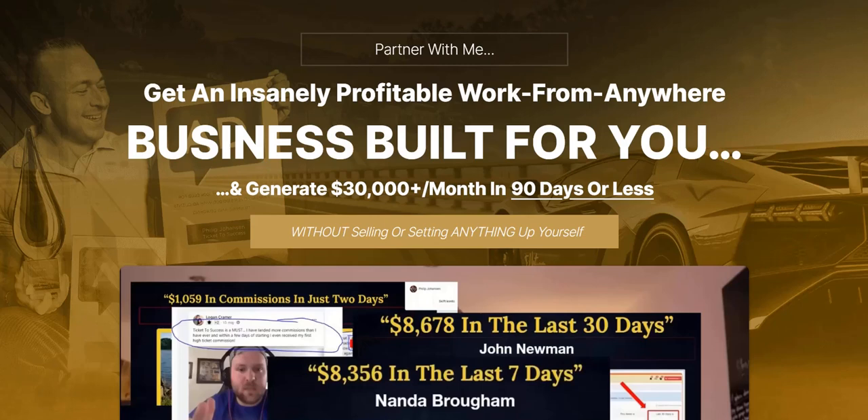Hey there, Adam from Web Traffic Talk here. I'm just going to look at the seven-figure accelerator cost in this video. I've done other seven-figure accelerator videos which have been reviews of the overall training, the membership area, and also the affiliate program. This one's going to focus in on the price and the high-ticket concept behind seven-figure accelerator.